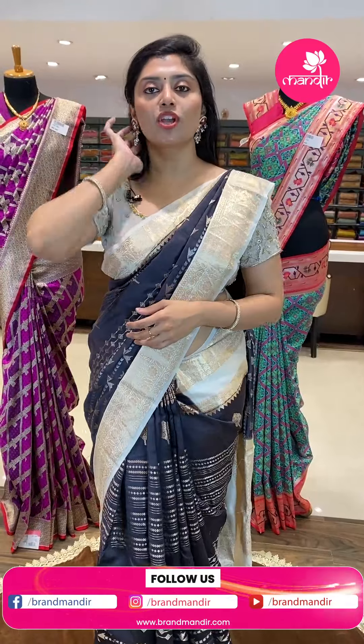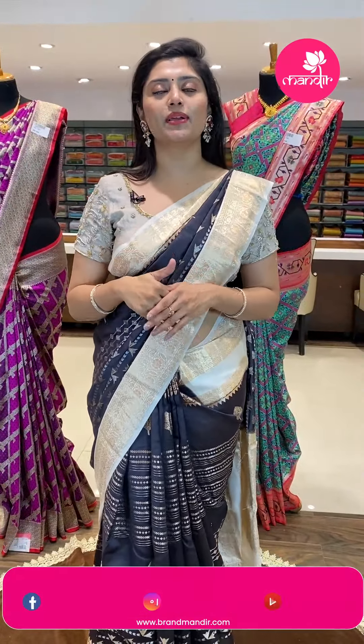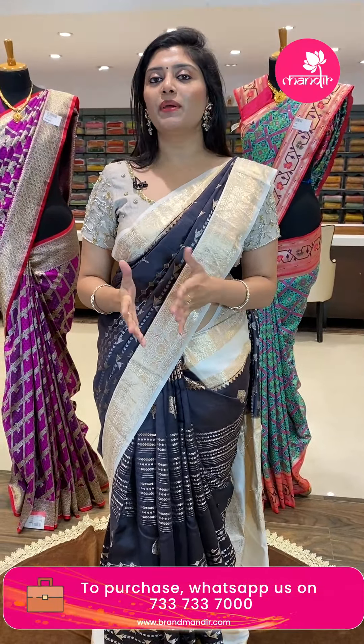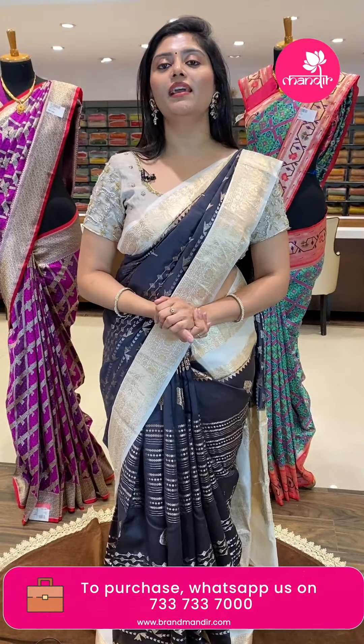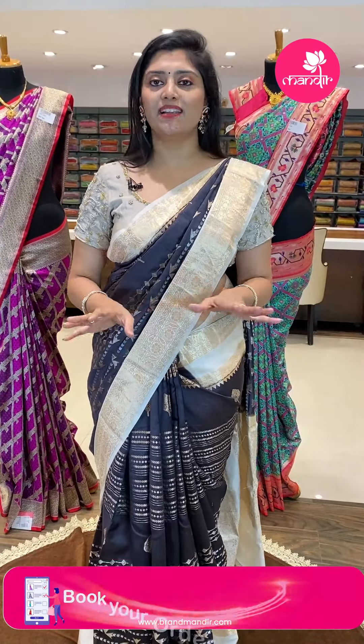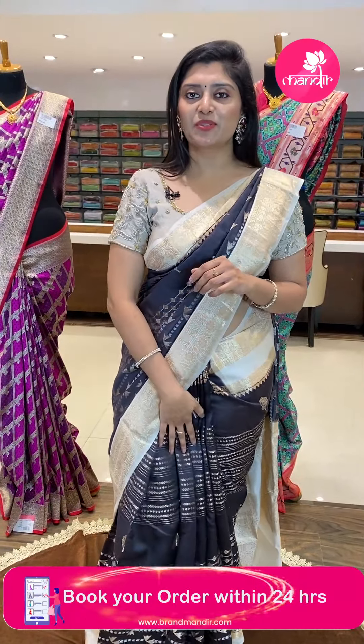For booking, WhatsApp us or check the description — there is a link for each saree so when you click on the saree you will be directly directed to the website. If you haven't subscribed yet, do subscribe to the channel on YouTube, Instagram and Facebook so you won't miss any videos. Click the bell icon to get updates. Don't miss any sarees.